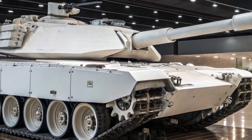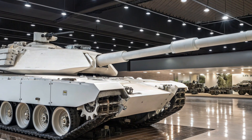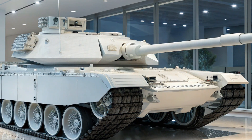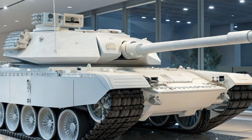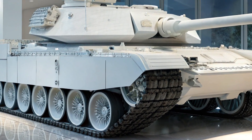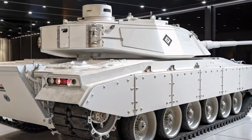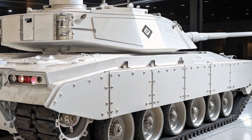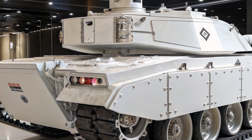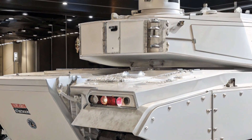For military enthusiasts and defense analysts, the M1E5 Abrams 2026 showcases how innovation can breathe new life into a legendary platform. It reflects a balance of heritage and innovation — a vehicle that honors the Abrams' battlefield reputation while setting new standards for survivability, firepower, and technological sophistication. The future of armored warfare is evolving, and with the M1E5, the Abrams remains at the front line of that evolution.